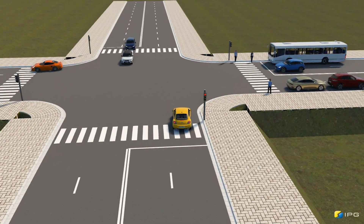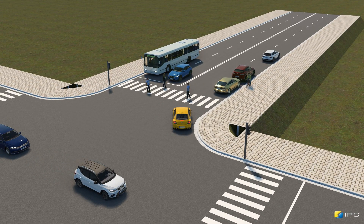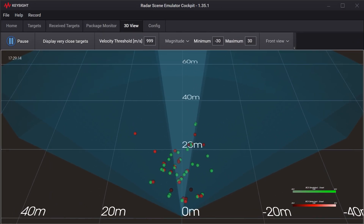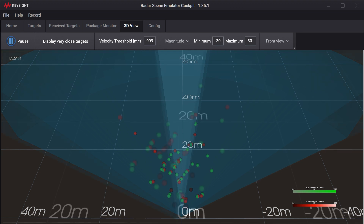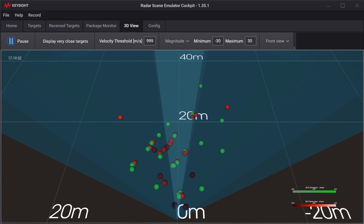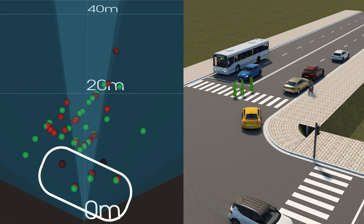Now let's look at how this is done in a lab environment with Keysight's RSE. For the autonomous driving feature to pass the test, the vehicle will need to detect different objects on the road. The simulation software shows the scenario, while the RSE software window shows a bird's eye view of the radar vision. The scenario contains many green points — these are the ones that the RSE generates based on the scenario. The red points are outputs from the radar device and represent the detections. Overlapping green and red points indicate a correct detection in the expected location.